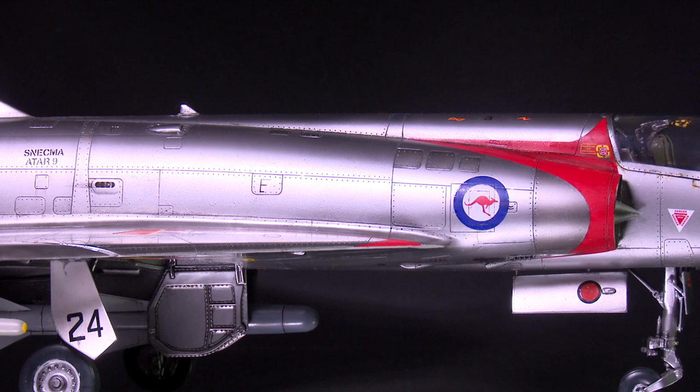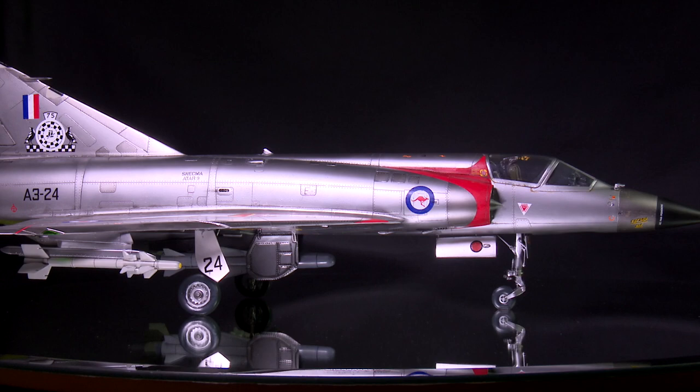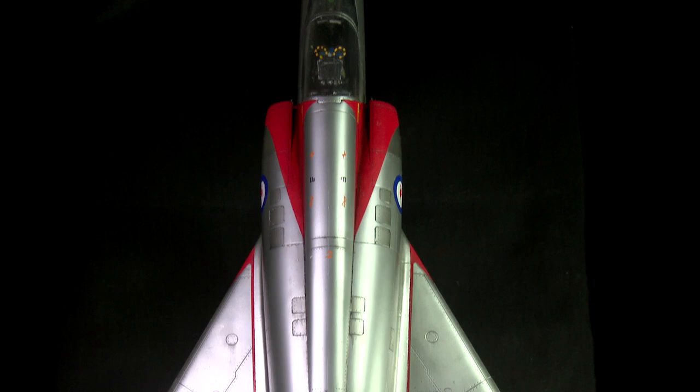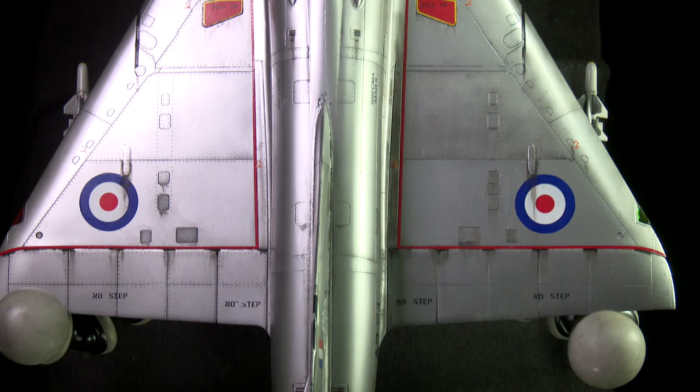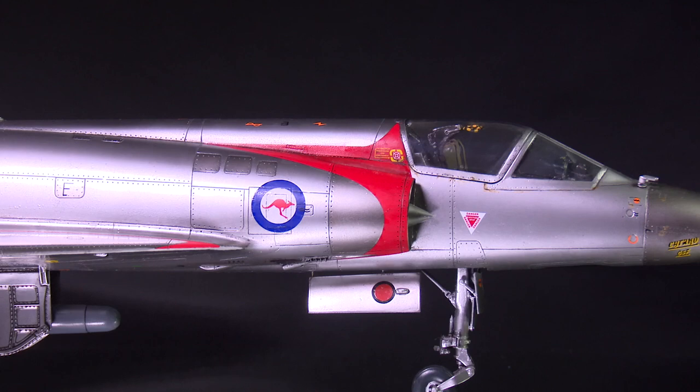The Dassault Mirage 3 series are a second generation single seat, single engine fighter aircraft of French origin. It emerged out of a 1953 specification from the French government for a lightweight all-weather interceptor with a top speed of Mach 1.3 in level flight. After examining various designs from captured German origins, a tailless delta configuration was adopted.